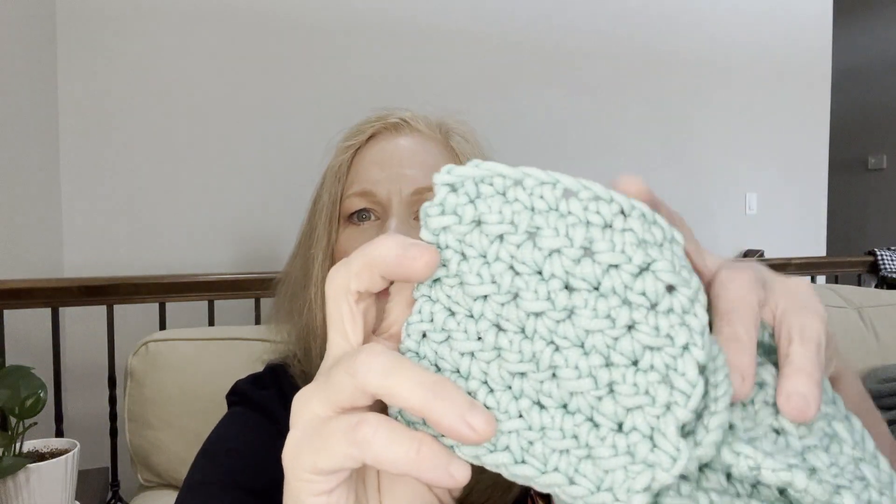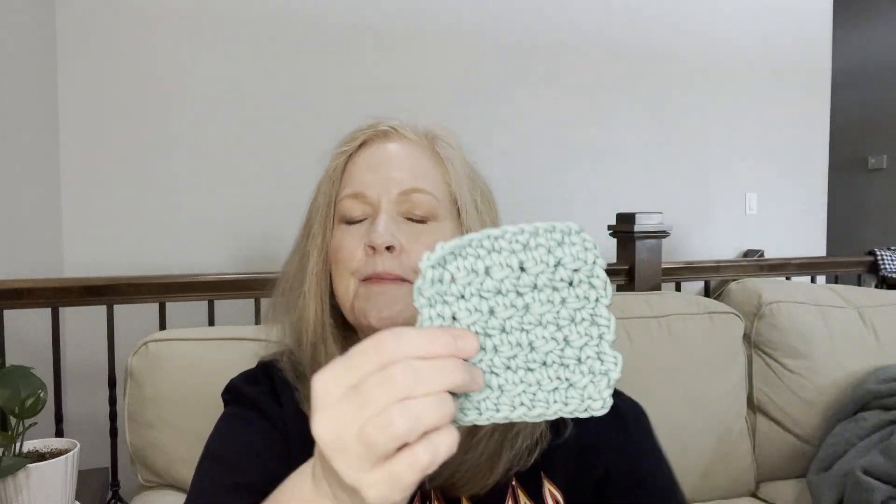Let me show you my first finished objects. You know Lisa from Happy to Hook Creations — I'll link her channel below. We did a yarn swap and she gave me some Yarn Bee Scrabology in the color Aqua. Out of that one skein, which was 79 yards, I got seven scrubbies. They are square even though they don't look it. I did the griddle stitch — I think that's what it's called — it's single crochet and then half double crochet.